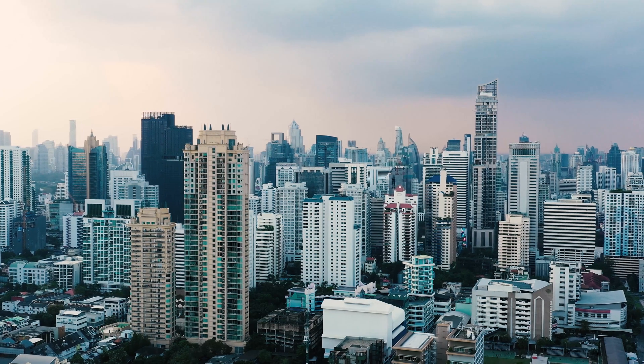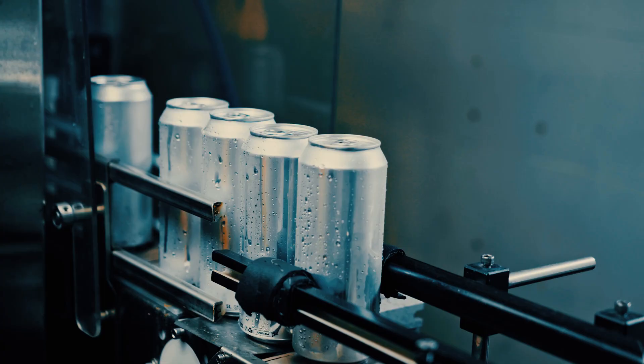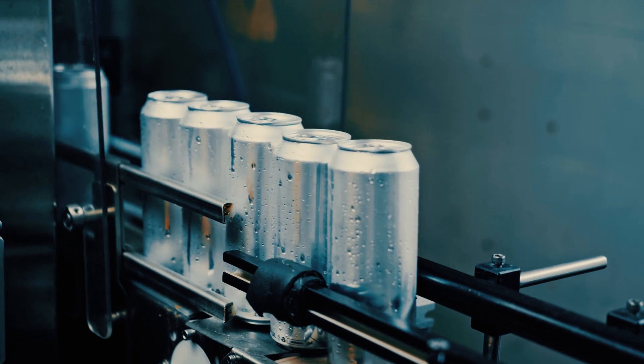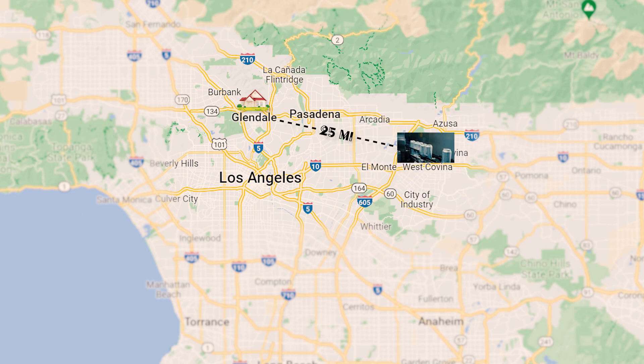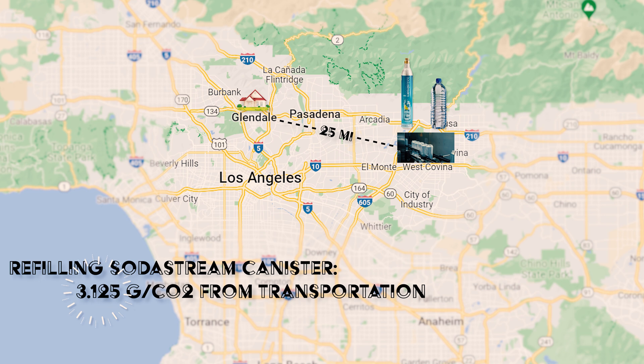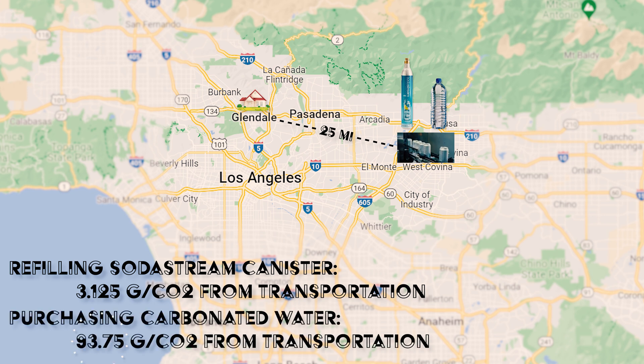Now that I had an approximation of emissions per weight per distance, I needed to know where these canisters would be shipped to. A little searching led me to find that there's a Coca-Cola bottling facility about 25 miles from my home. In order to keep the math simple, let's assume that facility is where the refill for SodaStream would occur and where the bottling of carbonated water would happen as well. Using these numbers, I was able to find that refilling my SodaStream canister generated 3.125 grams of CO2 from transportation, while purchasing an equivalent amount of carbonated water from the store generated 93.75 grams of CO2 from transportation.